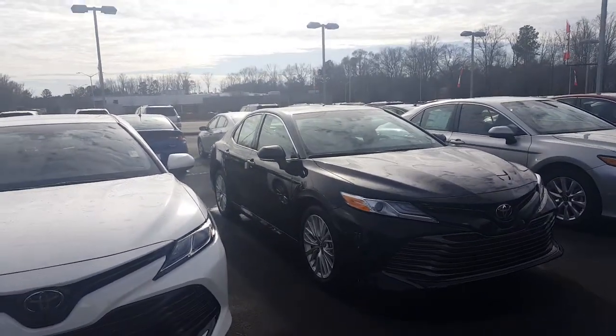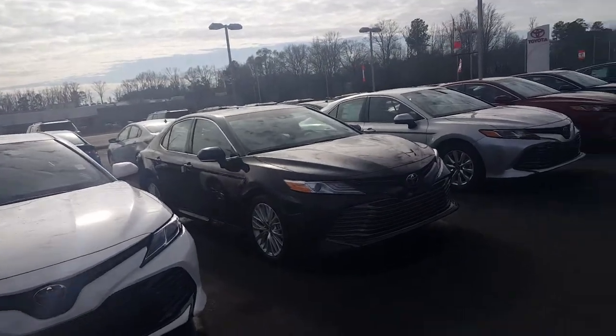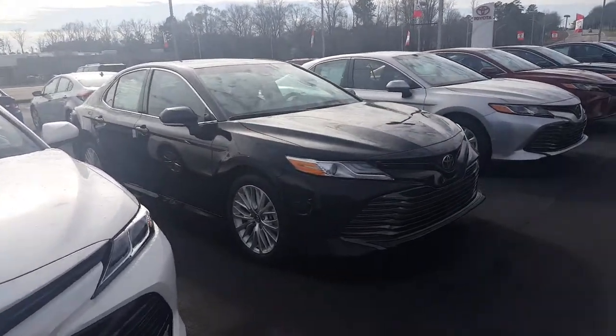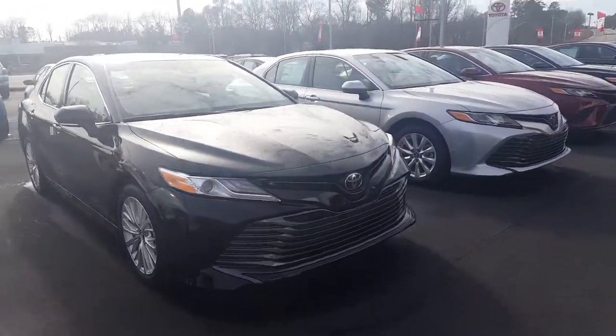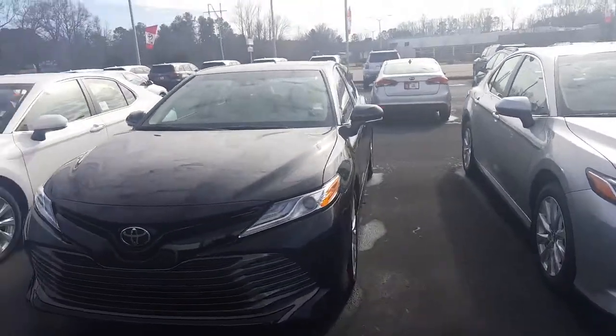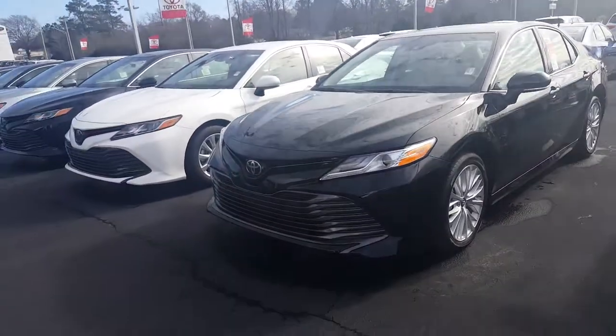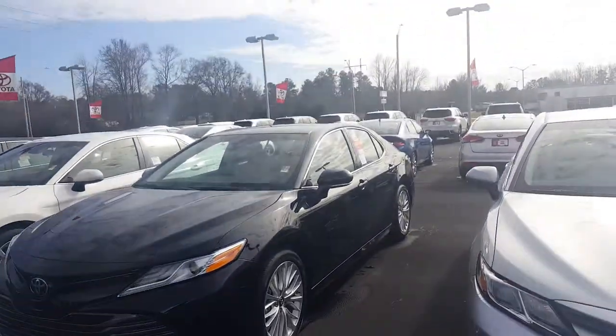This is an all-new design for 2018, longer and wider than its previous models. I just wanted to show you a few features that this does have. You can see it's got the nice XLE alloys, front parking sensors, front cross-traffic alert. All the headlights and turn signals are LEDs, also an LED daytime driving light. You can see it's got the new style, the new front bumper — very aggressive, very sleek.